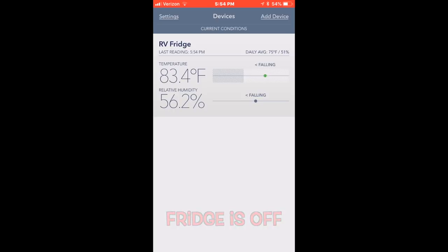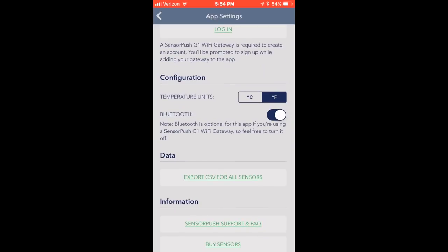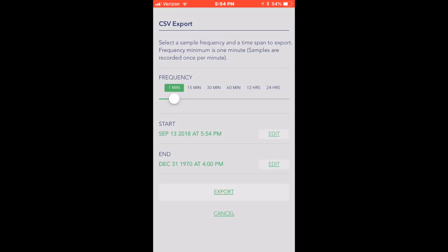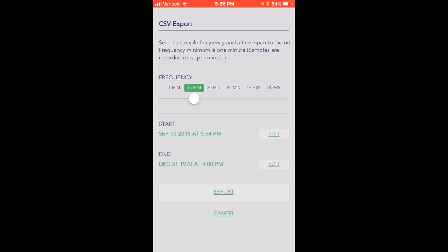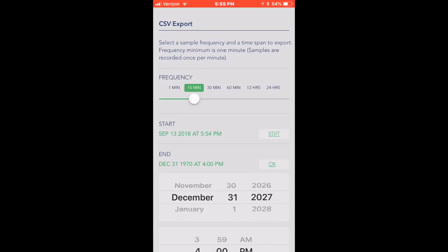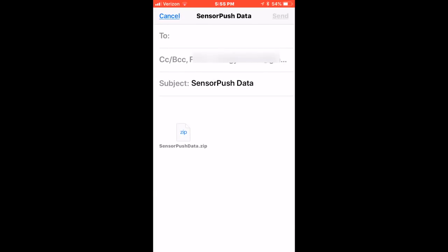When you want to send yourself the data, you hit settings and go down to where it says 'Export CSV for all sensors.' You can set the increment level — I had set it for every 15 minutes — and then you set the date range. You edit the start date, set September 13th, set the time, hit OK, then set the ending date and hit export and enter your email address.